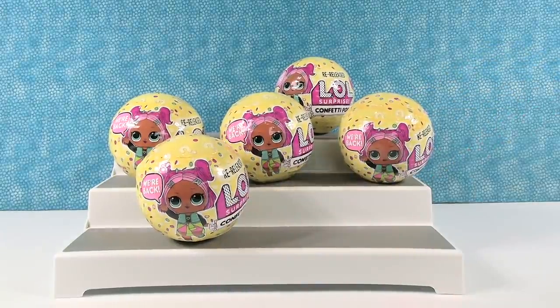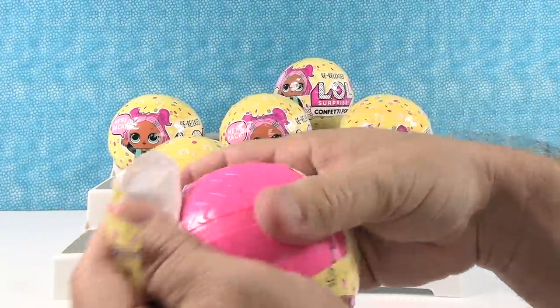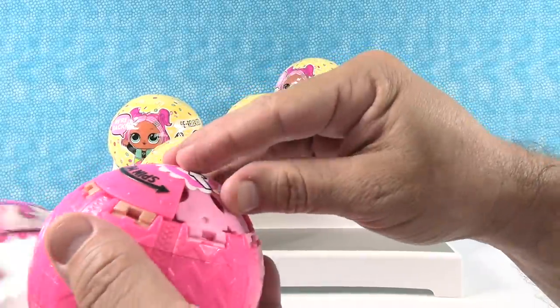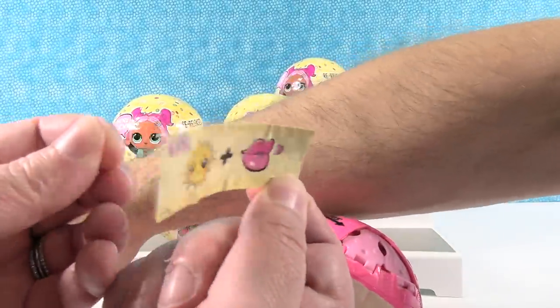I remember that — they don't do that anymore. Confetti Pop was interesting because the capsule was different. So you had the plastic there — there was your clue. You have a funny clue. What's your clue? Rolling Stones concert in the sun — sun kissed. Okay, that works too.